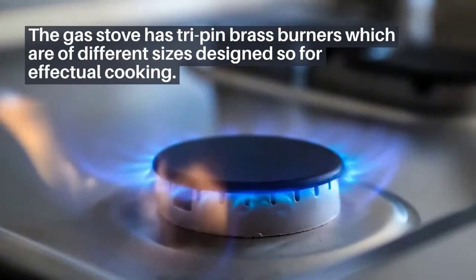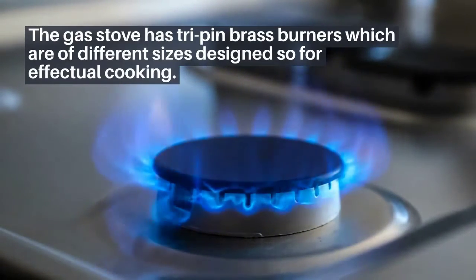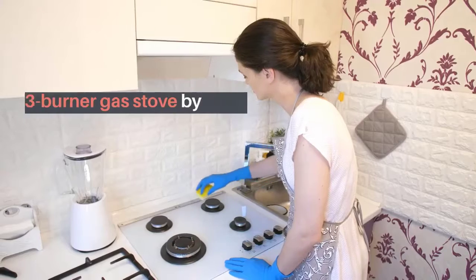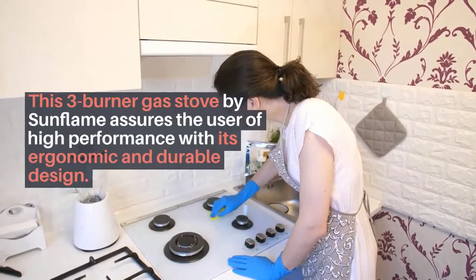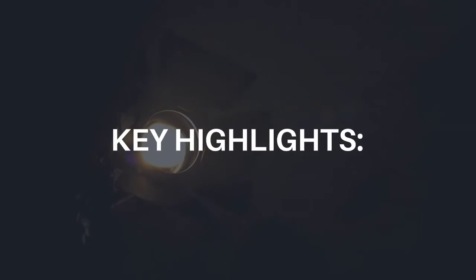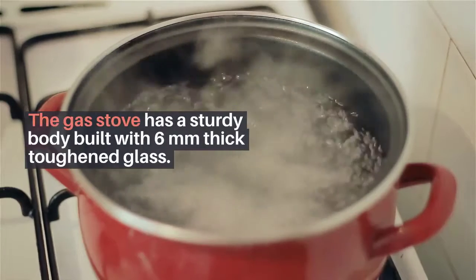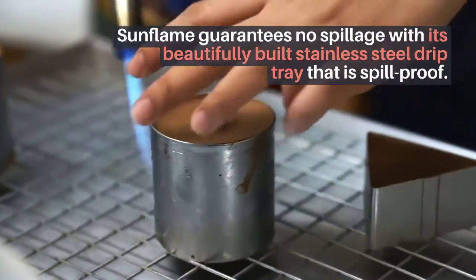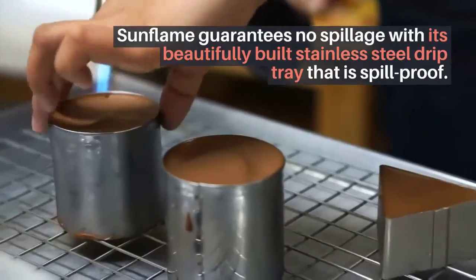Number two: Sun Flame GT Pride glass top three brass burner gas stove. This three burner gas stove by Sun Flame assures the user of high performance with its ergonomic and durable design. Key highlights: the gas stove has a sturdy body built with six millimeters thick toughened glass. Sun Flame guarantees no spills with its beautifully built stainless steel drip tray that is spill proof.